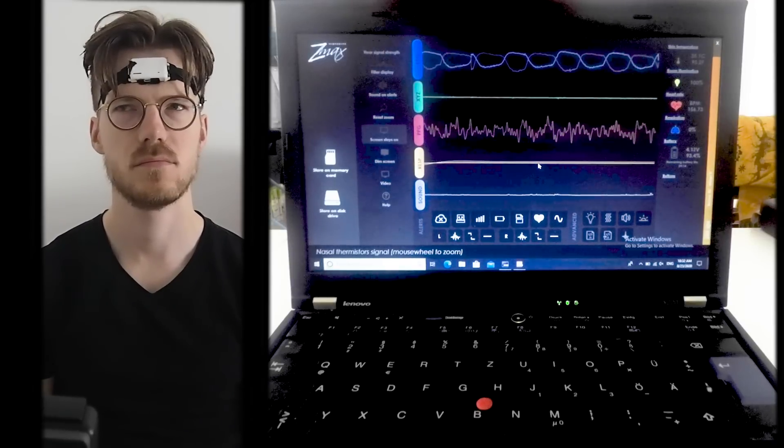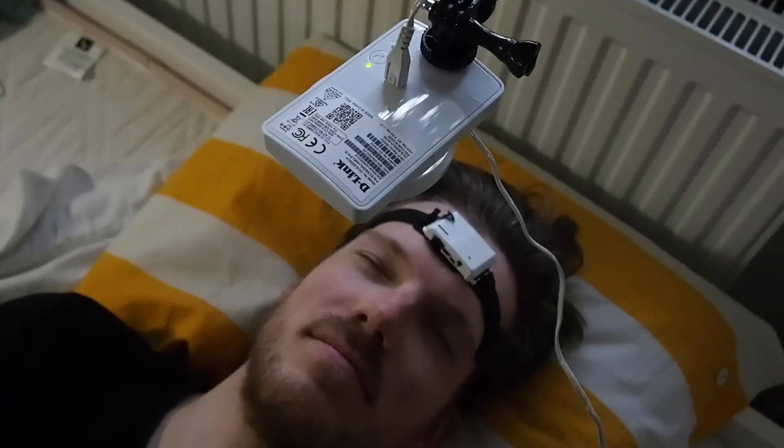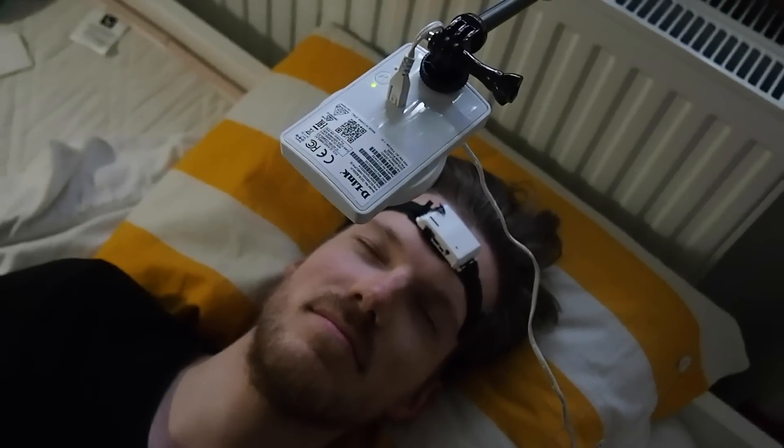In total I tested it with a scientific EEG device for 11 nights. As always I do not want to waste your time, so timestamps are in the description below and also on the timeline.